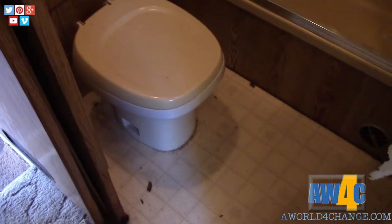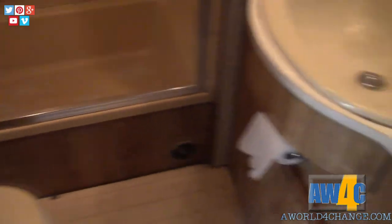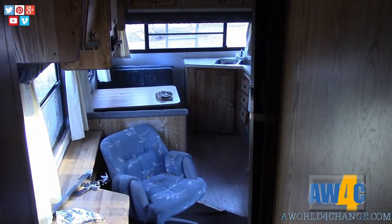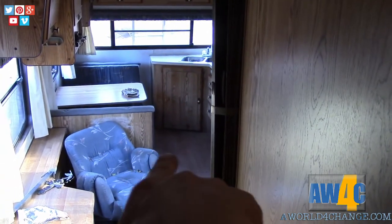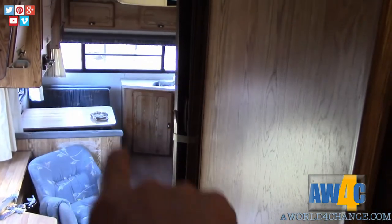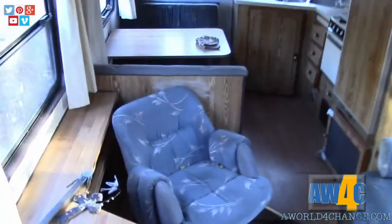I'd like to do as much of the tear-apart as fast as possible so we can get to living in it and start putting it back together while we're living in it — and we can customize our design based on how we see ourselves using the space. I don't know if the toilet works either. The floors all seem to be pretty good with the exception of out here in front of the cabinetry — there's a soft spot in the floor, probably from the tree that fell on the roof corner I showed you outside. That's got to be fixed, so all that's got to come out. I think there are low-cost solutions and I'll bring the camera along through all of that.